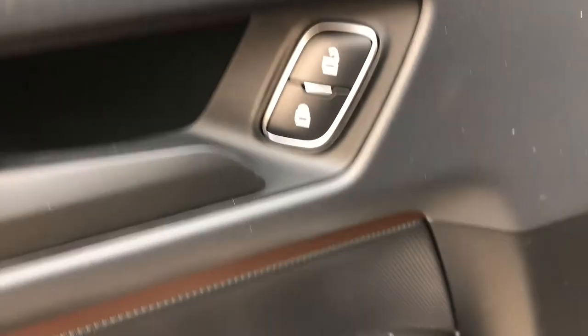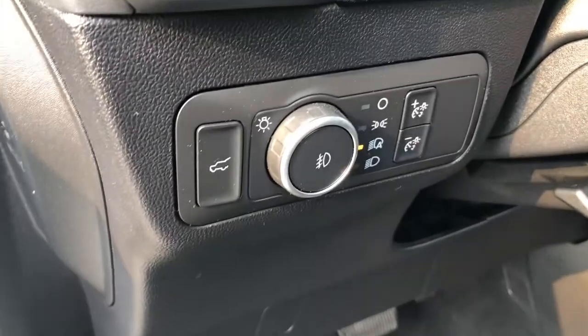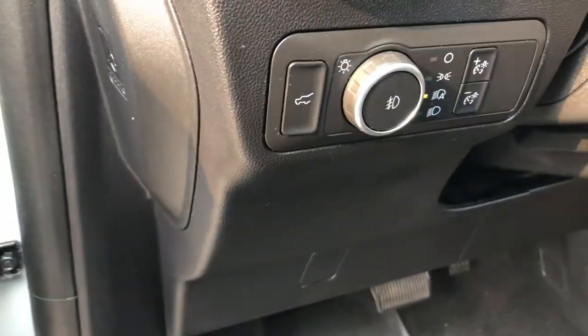Taking a look at the driver's door, we do have the power lock controls there as well as the power mirrors and the power windows. Moving to the inside, you do have your controls for your automatic headlights as well as the tailgate release.